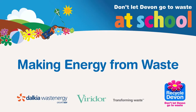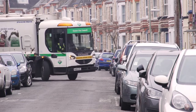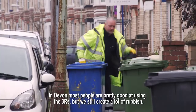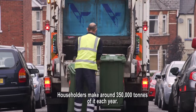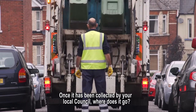Making energy from waste. In Devon, most people are pretty good at using the three R's, but we still create a lot of rubbish. Householders make around 350,000 tonnes of it each year. Once it has been collected by your local council, where does it go?